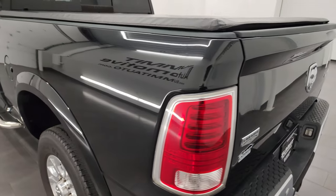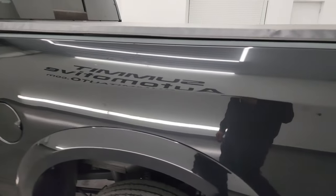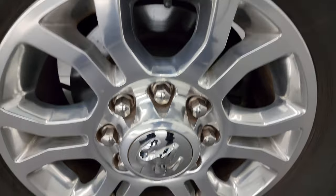Coming around the driver's side, it's just as clean as the passenger's side — no major dents or dings on the box. And for full disclosure, the back wheel on this side is just as nice as the rest.